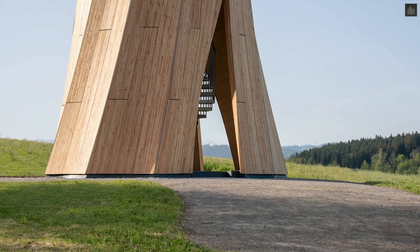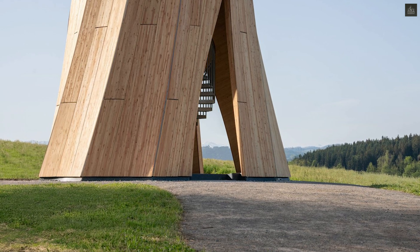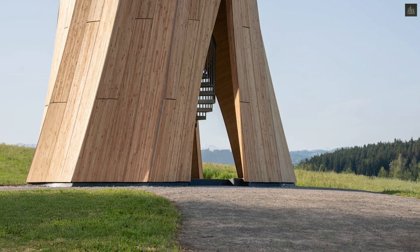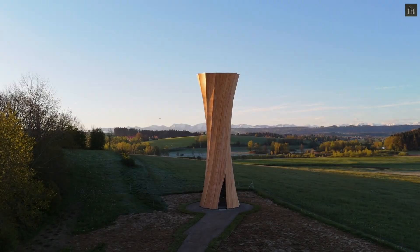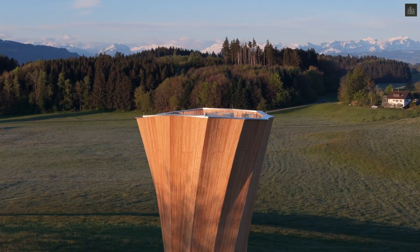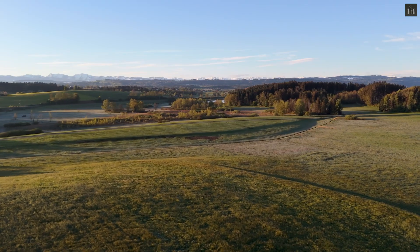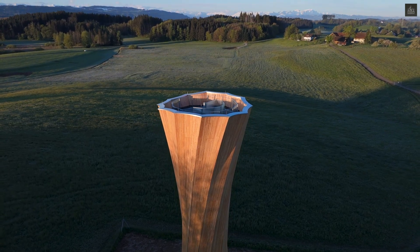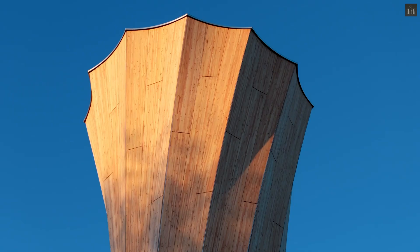Rising 23 meters into the Algovian Alps skyline, this innovative structure represents a breakthrough in timber architecture and computational design. The tower's groundbreaking design emerged from collaborative research between the Institute for Computational Design and Construction and the Institute of Building Structures and Structural Design at the University of Stuttgart.